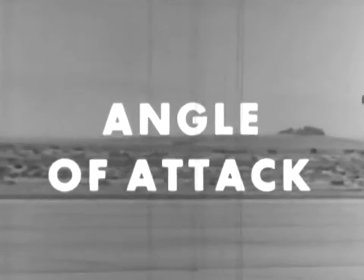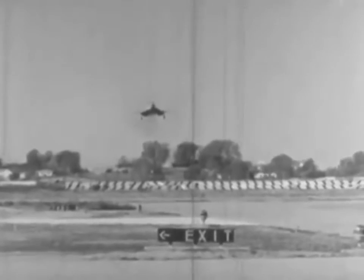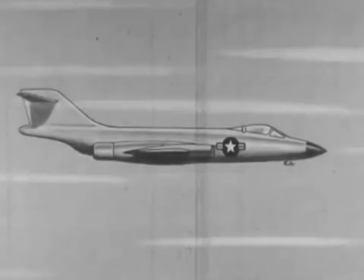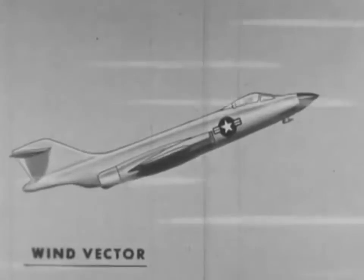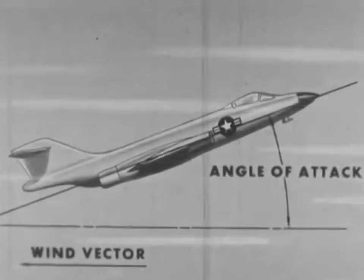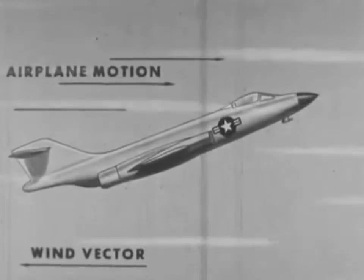The key lies in the term angle of attack. From a practical standpoint, everything your airplane does is based on angle of attack. It takes off at a known angle of attack, flies final approach at another known angle of attack, and pitches up at a known angle of attack. The angle of attack is that angle formed between the relative wind vector and the longitudinal axis — or the angle formed by the direction in which the airplane is moving and the direction in which the airplane is pointing.